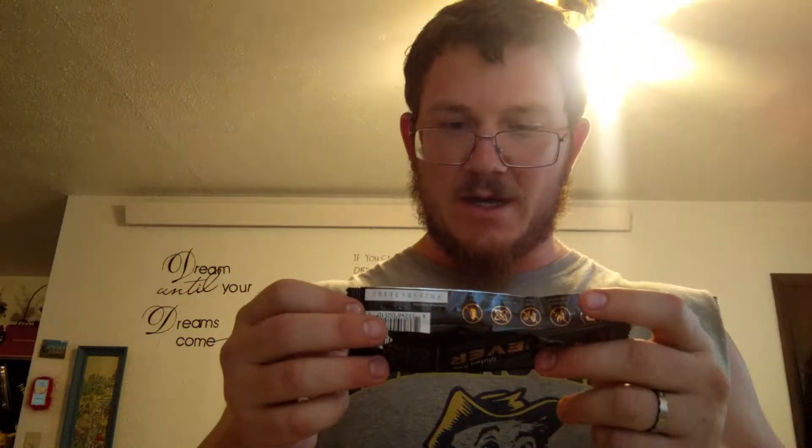It has 16 grams of protein, no preservatives, gluten-free, soy-free, no artificial flavors or sweeteners. So it promotes itself as trying to be one of those greatest things ever to eat — something you could eat every single day.